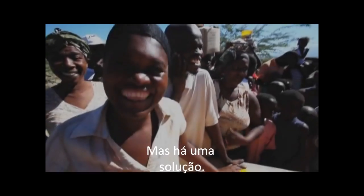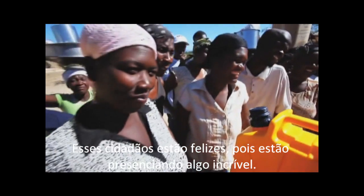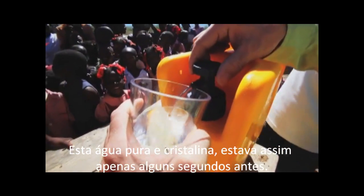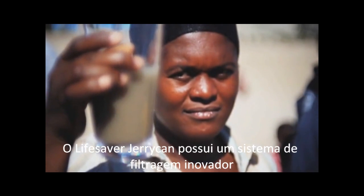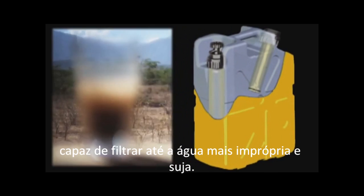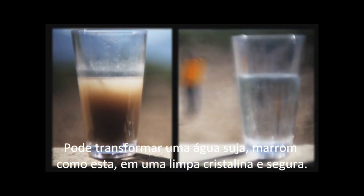But there is a solution. These Haitian villagers are excited because they are witnessing something truly amazing. This crystal clear water looked like this just seconds before. The Lifesaver Jerrycan has a remarkable built-in filter that can purify even the filthiest water, turning brown dirty water into safe clean drinking water.